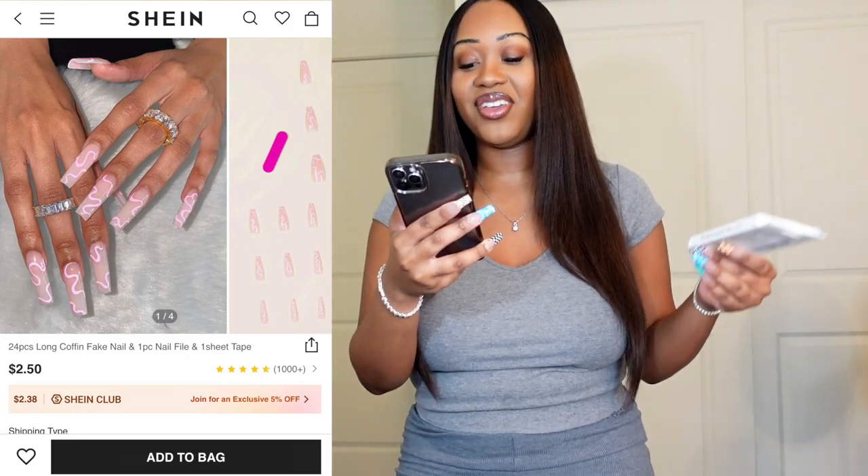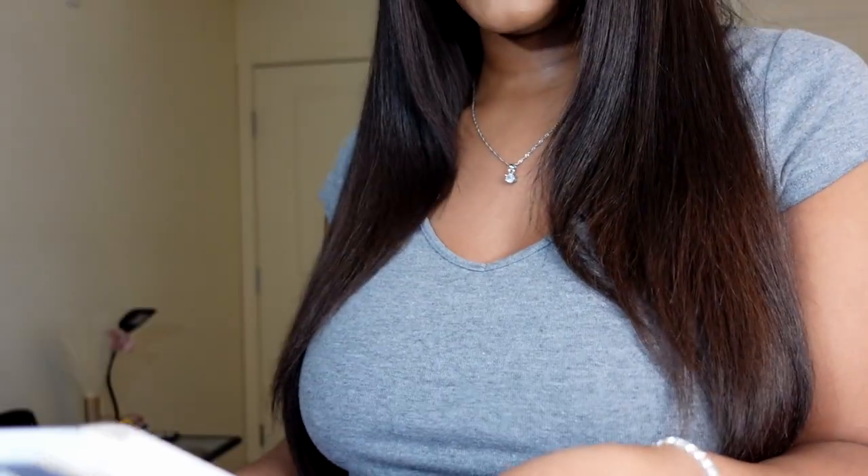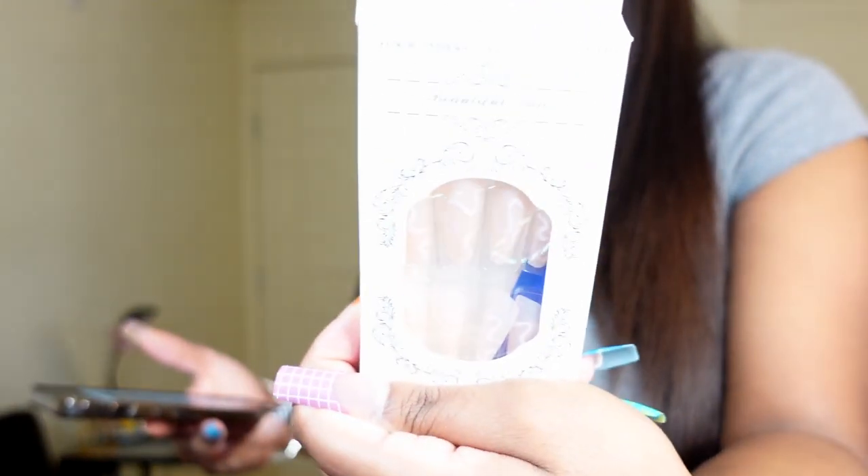These nails last about two weeks — I switch them out every two weeks. The second pair I got is their 24-pack long coffin fake nail set with a nail file and nail tape. I haven't taken them out of the packaging yet, but they do look like the picture. The only difference is they're a bit more narrow and pointier than the wider square shape shown. Also, Shein nails don't come with nail glue, only tape — so make sure you get nail glue separately.